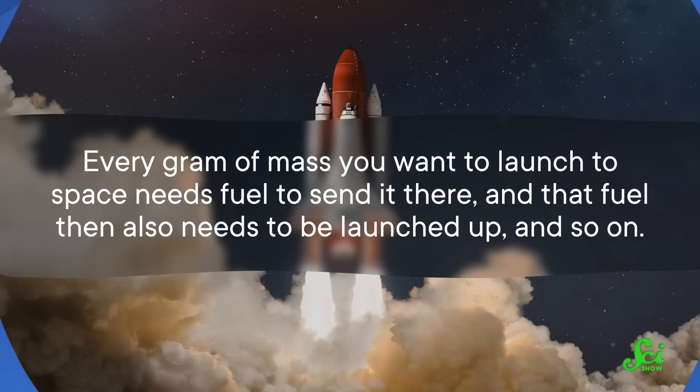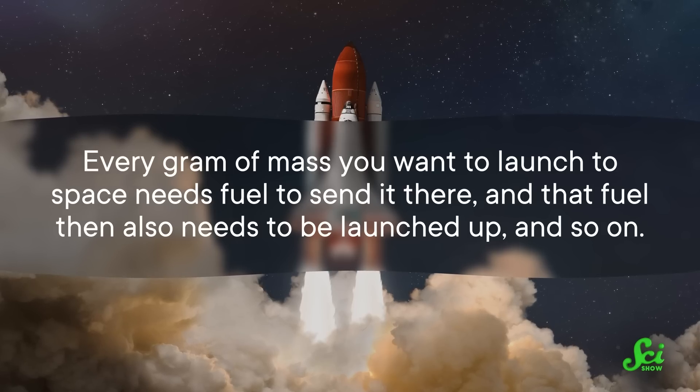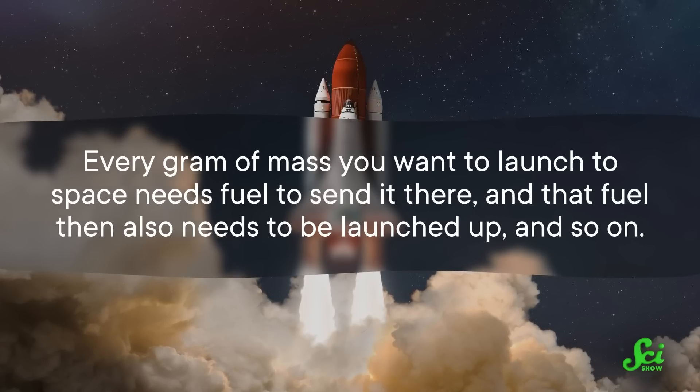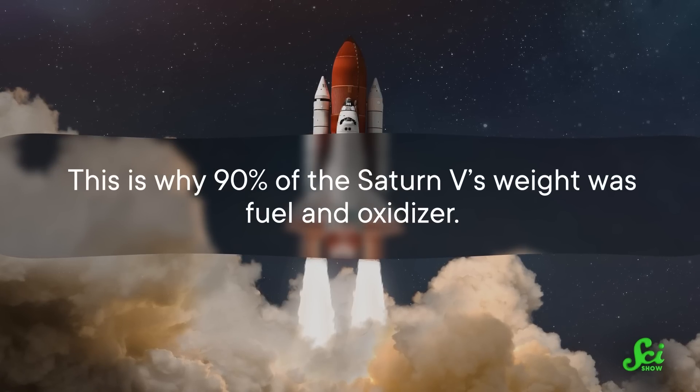Every gram of mass you want to launch to space needs fuel to send it there, and that fuel then also needs to be launched up, and so on. This is why 90% of the Saturn V's weight was fuel and oxidizer.